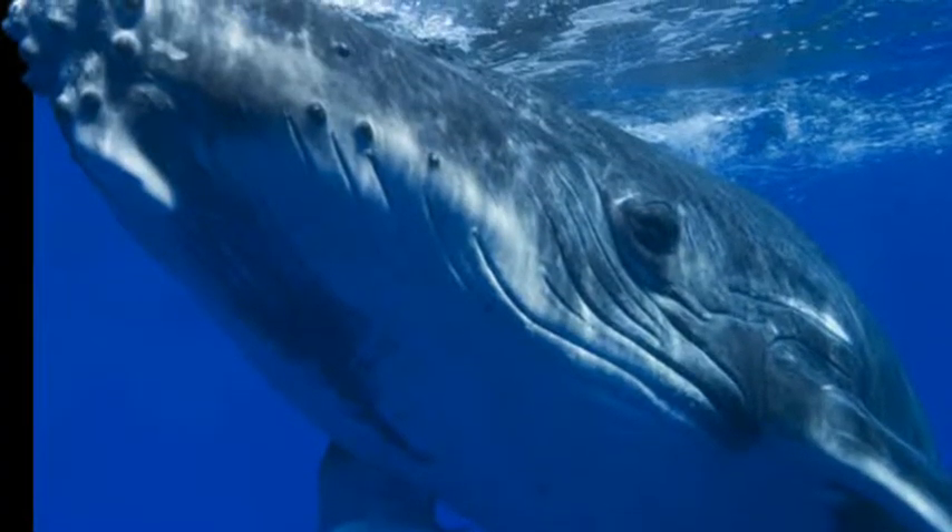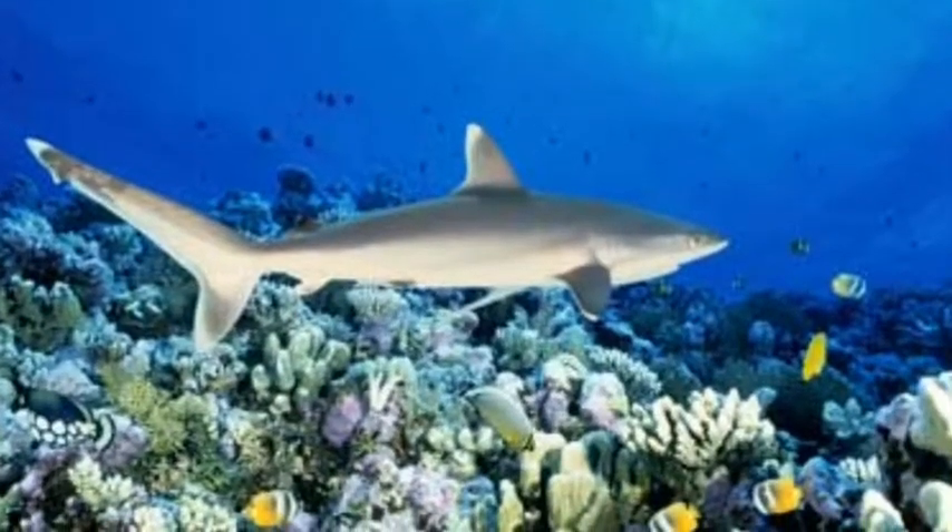Seagrasses and algae grow here too. Those are some plants and animals that live in the Great Barrier Reef.